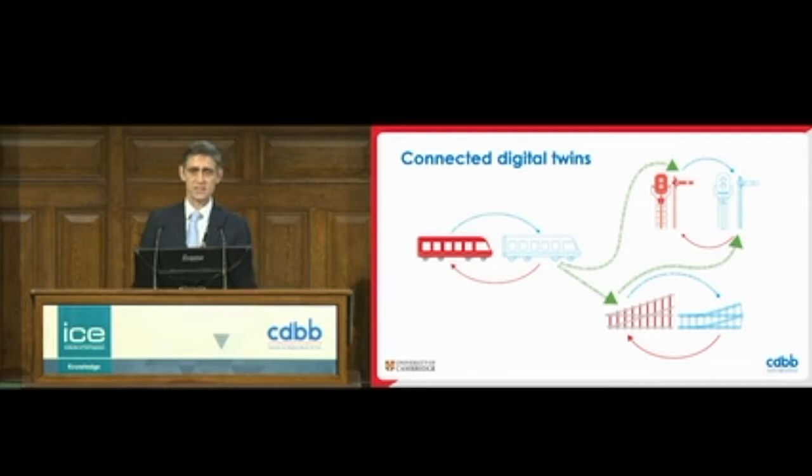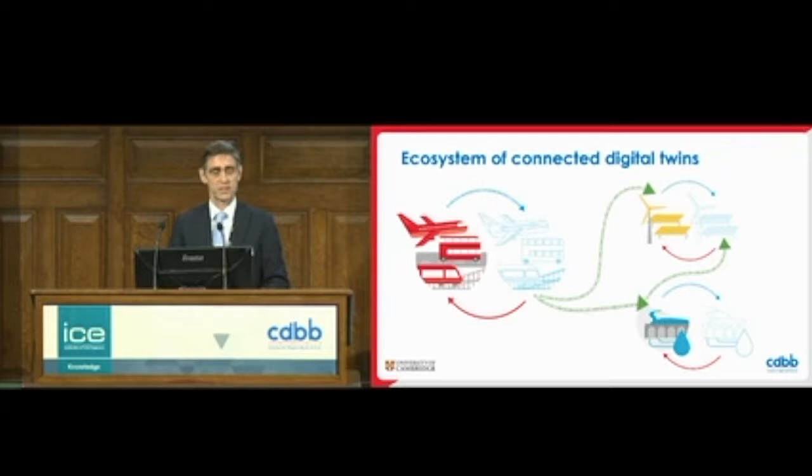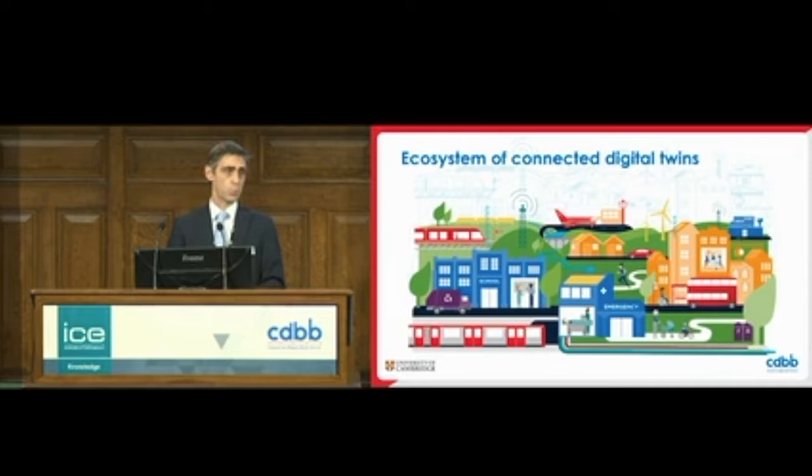What happens if we want to connect digital twins? The data from one can have useful input into another. We wouldn't just look at a digital twin for individual trains, but also a digital twin for the signalling system and the track, and then connect those. Not just within one sector — we can start connecting between transport systems, and then between different sectors. Where it comes together is usually in the context of a city, because everything happens somewhere, and in cities different sectors overlap and come together.